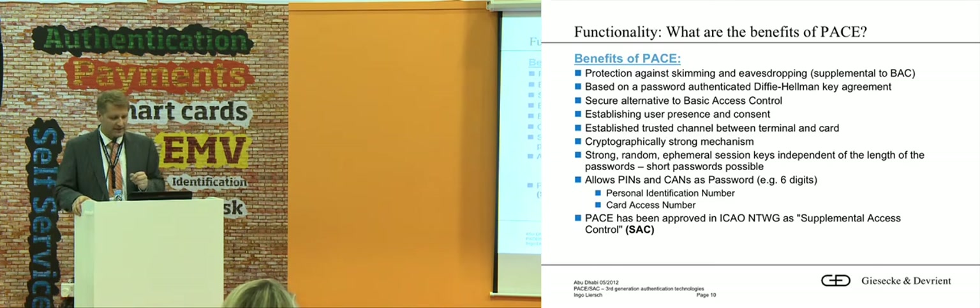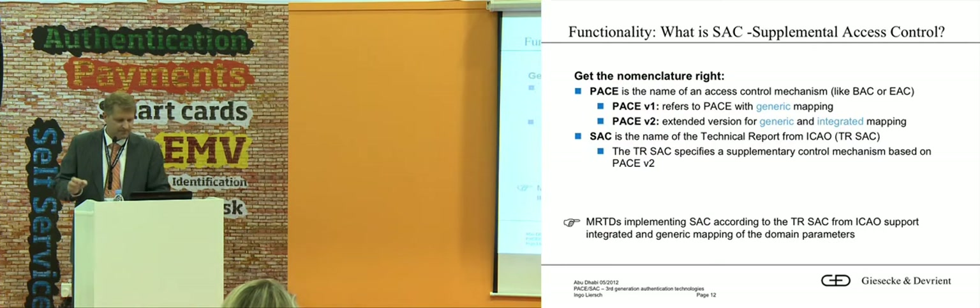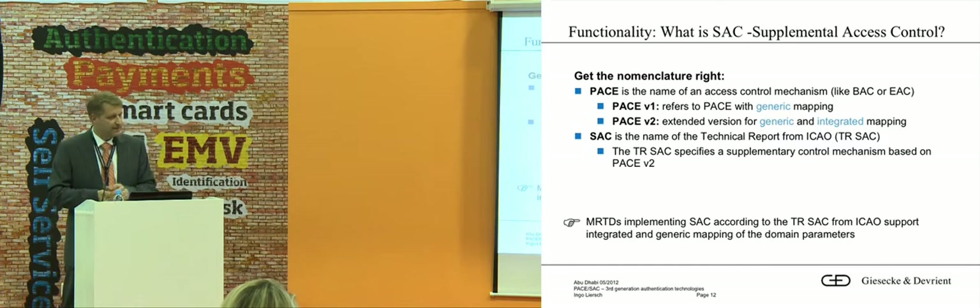You may also have heard about SAC. My French friends will never talk about PACE — they will only talk about SAC — because PACE is seen as coming from the German ministry and German industry, so they prefer to talk about SAC rather than PACE. About the names: PACE is the algorithm; SAC is the name of the technical report from ICAO. There is PACE version 1 and version 2, which differ in mappings — generic and integrated mapping. Let's say the mapping is a different parameter in the algorithm. The ICAO mapping is based on PACE version 2.